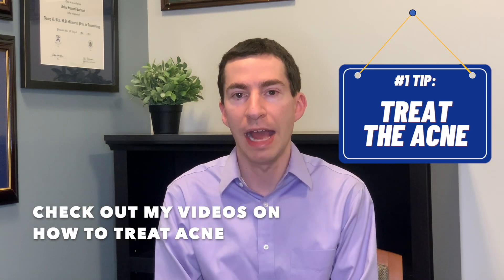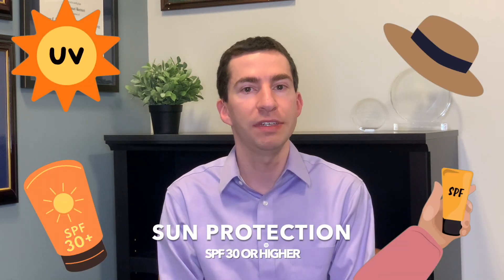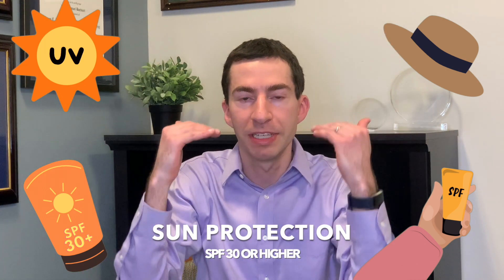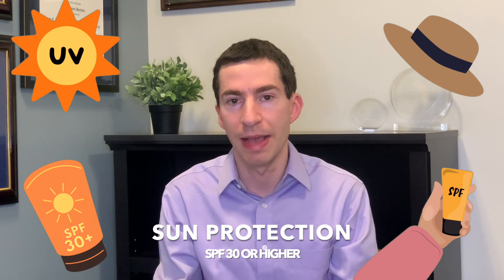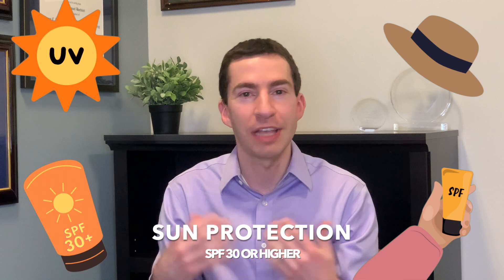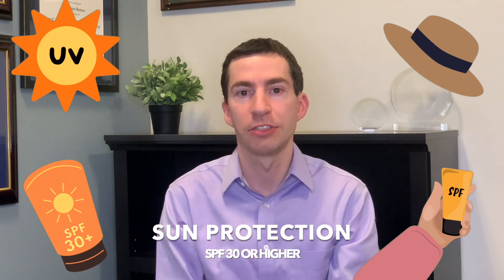We've got other videos on how to treat acne generally. But what can we specifically do about the dark spots themselves? Well, the first thing is sun protection. Even in people with skin of color and darker skin, sun protection is critically important because UV from the sun activates those melanocytes — those pigment cells. If we have more activation of the melanocytes from the sun, those acne bumps are going to lead to worse dark spots. So we've got to turn down the melanocytes, and sunscreen is critical to doing that.